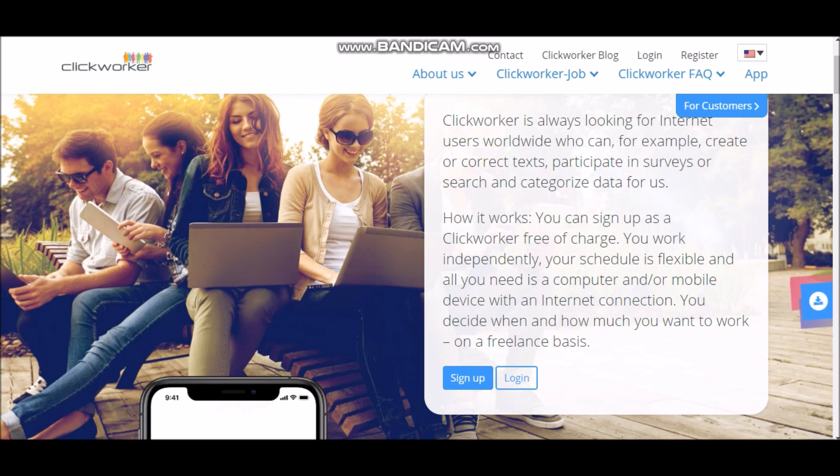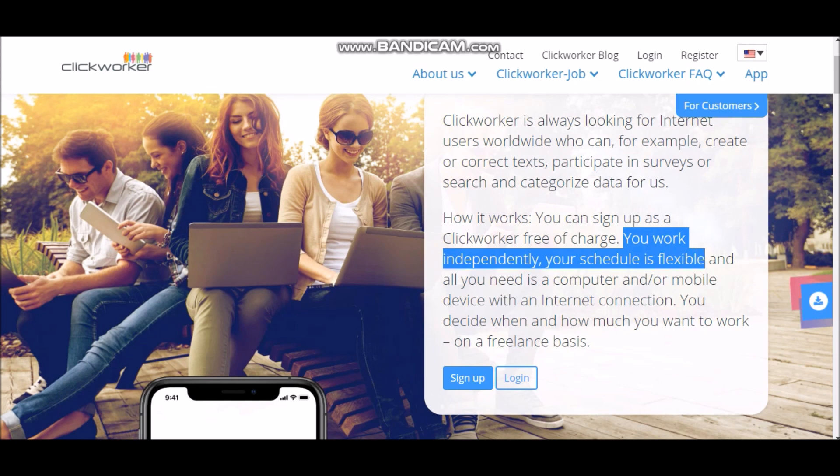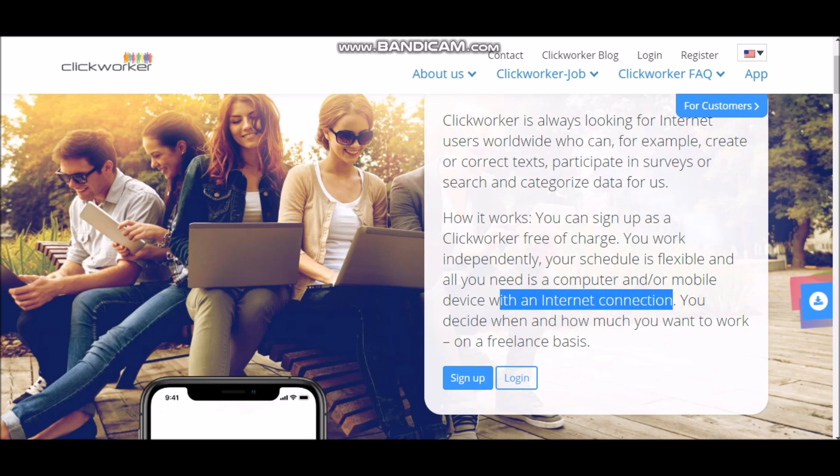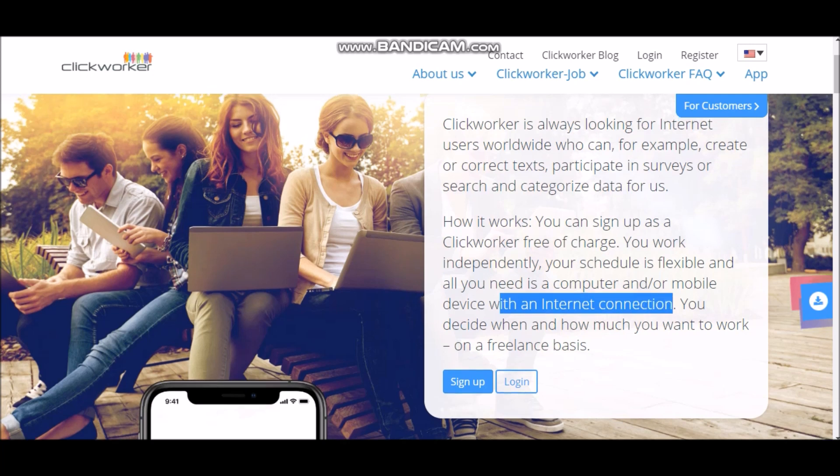If you want to test out this new method on how to make money online straight from your phone, you can do this at work. I know if you guys have a full-time job, you can do this freely. You can work independently and your schedule is flexible, so you can do this any time. So let's say you're working the nine to five — you can do it on your break, or you can do it after you're done with work because it only takes like five to ten minutes. All you need is a computer or a mobile device with an internet connection, and then you can decide where you want to work.